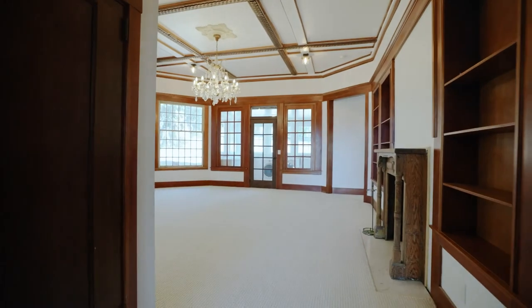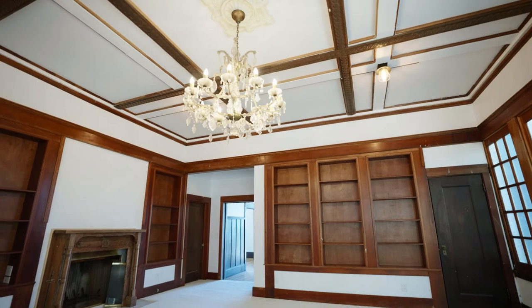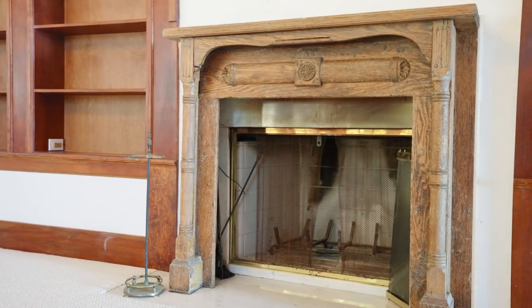You immediately feel the familiar sense of comfort as you walk through the sun-soaked open floor plan of the grand leisure room, where you can entertain guests and get cozy next to the wood-burning fireplace.